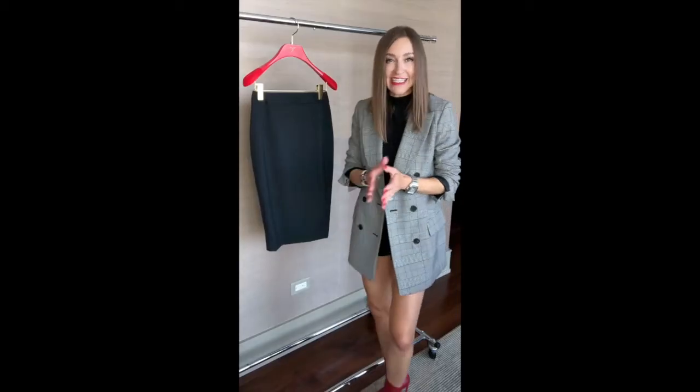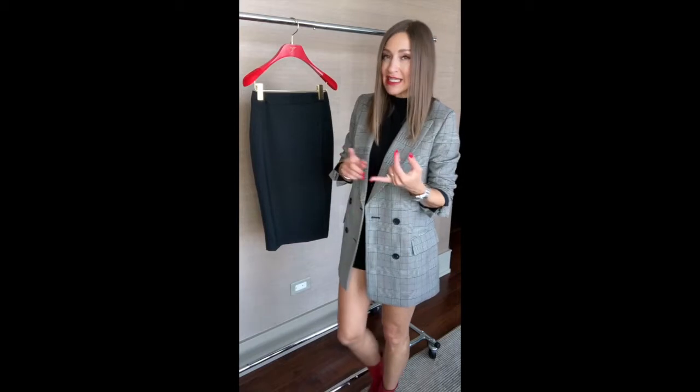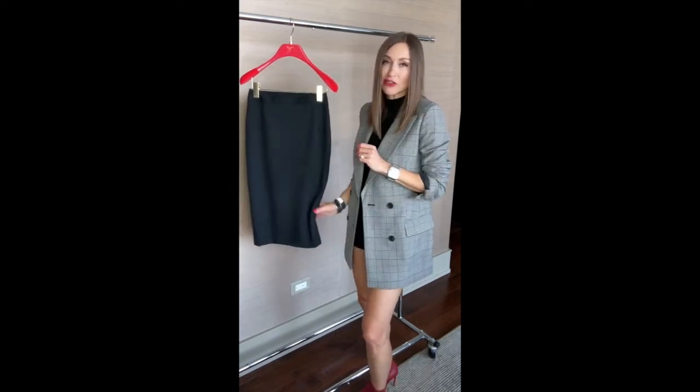Hey guys, it's Barbara and today is all about the pencil skirt. Why the pencil skirt? Because it's a great addition for anyone to have in their wardrobe. It's a classic piece that if purchased correctly will last you for years. This morning I went and picked up a custom-made pencil skirt from Nicole Bach here in Toronto.